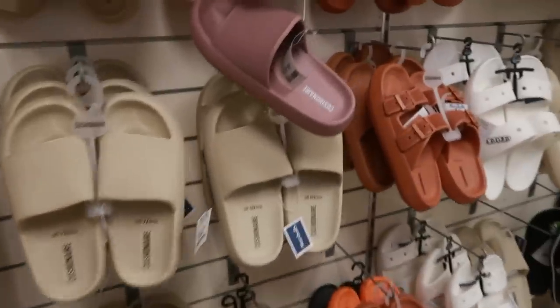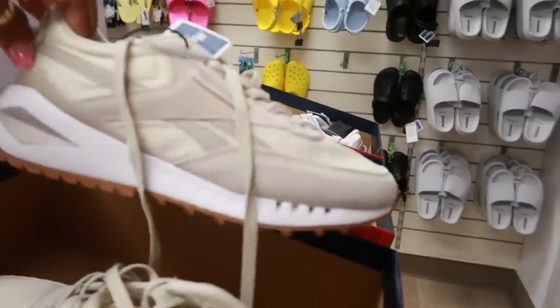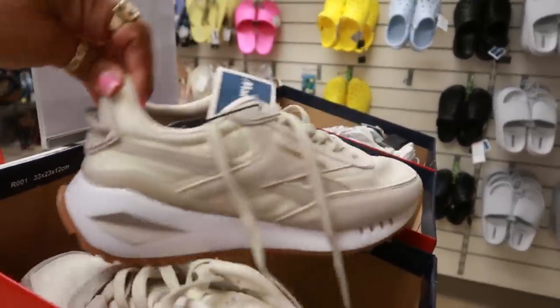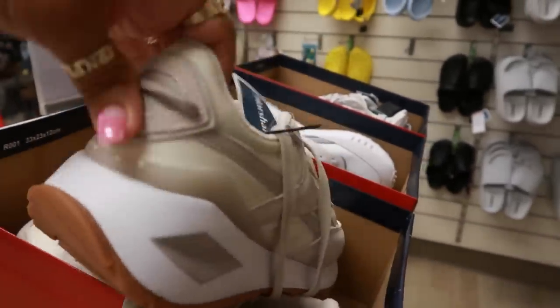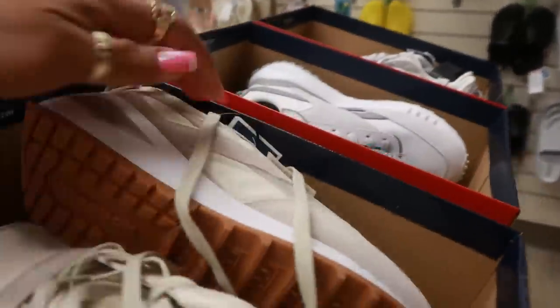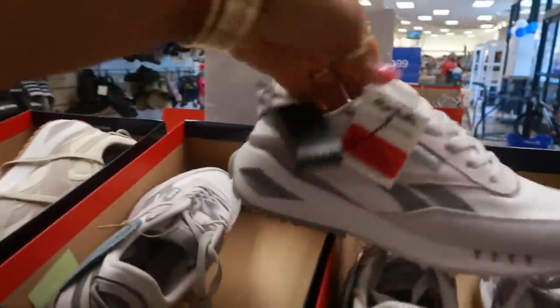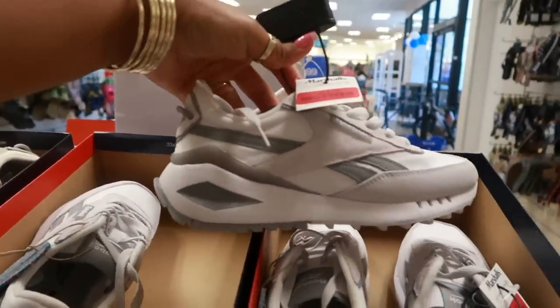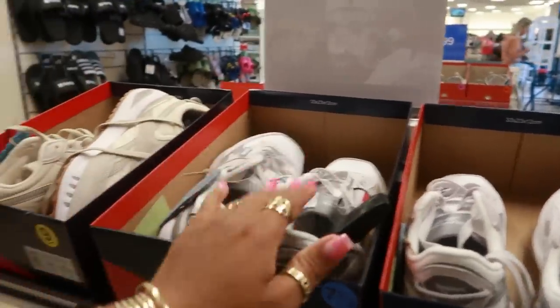Some of the Cushionaires for $20. And what are these? Some cute Reeboks — I like the vintage style. I think I just saw those at Ross or somewhere. $32 though. I do like the style of those. They also come in the white and the gray — not bad for $32.